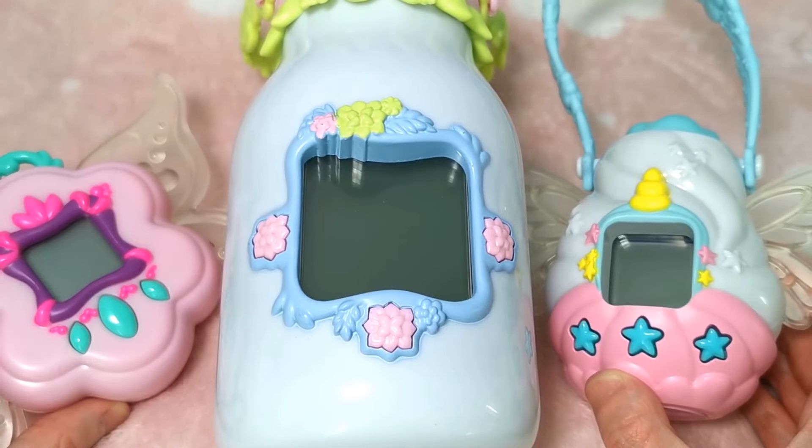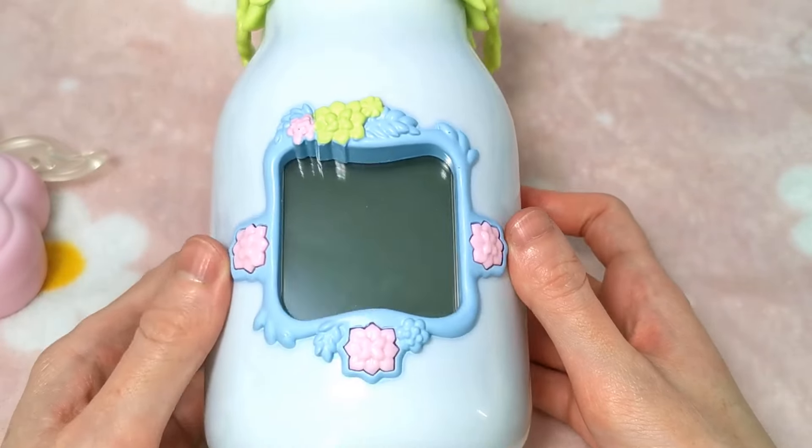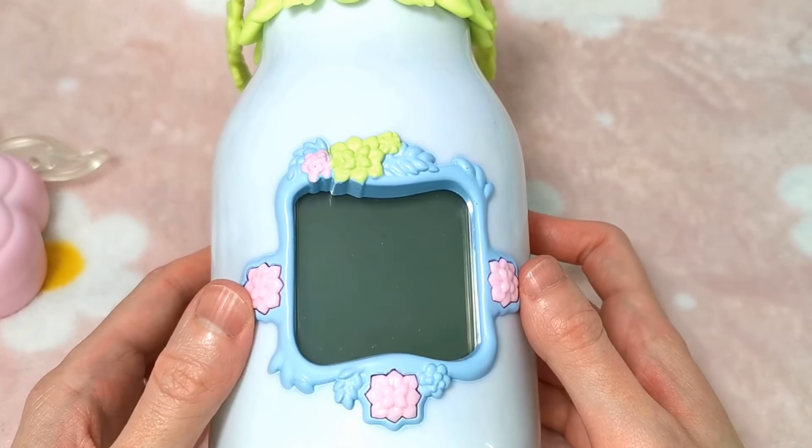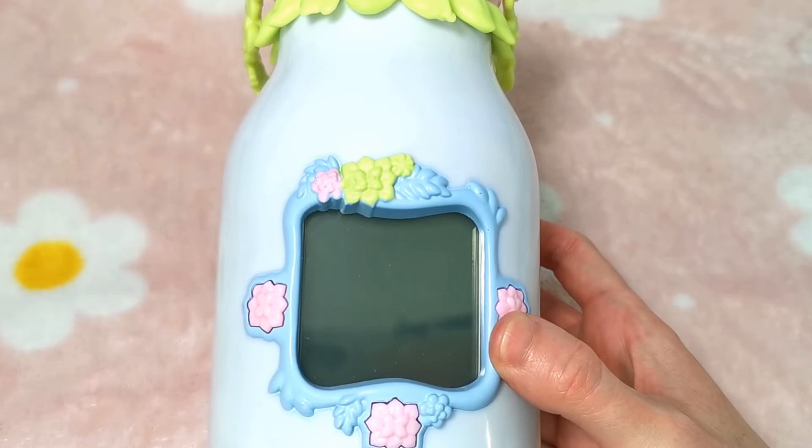So let's get in and start. Over here I've got the Got2Glow Baby Fairy Finder, the Got2Glow jar, and the Got2Glow house. We're going to start off with the first one that was released, which is the Got2Glow Fairy Finder jar.